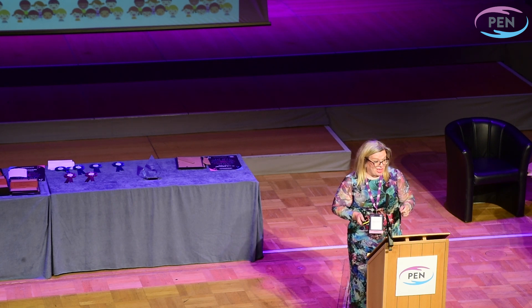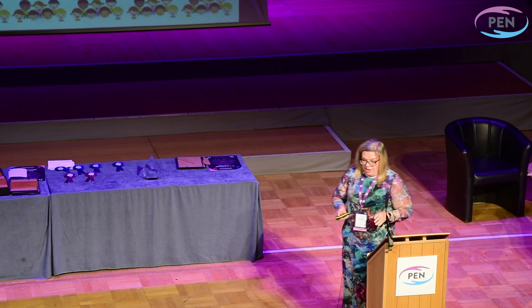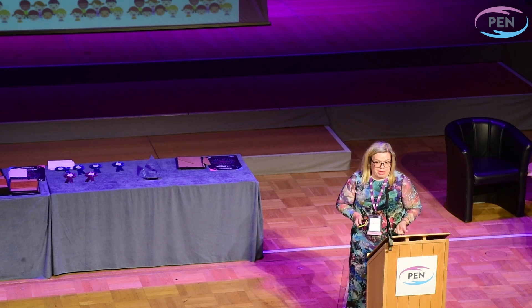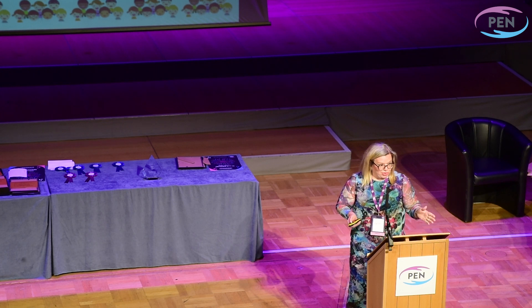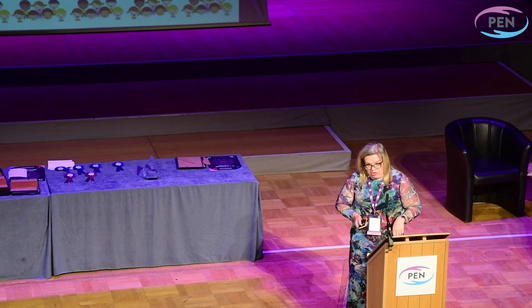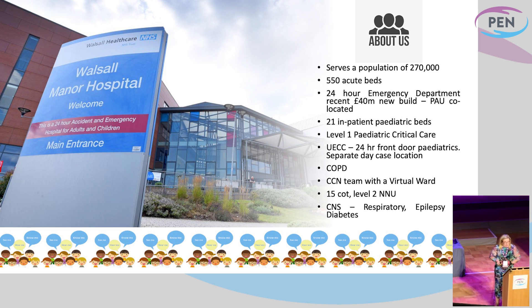To get us out there, to get our voices heard has been one hell of a journey for us in paediatrics, and we've been supported by some great teams. In terms of what we are in our paediatric unit, we're a 21-bed inpatient unit, jack-of-all-trades as a lot of general paediatric units are. We offer level 1 paediatric critical care. We have a newly co-located paediatric assessment unit that now sits alongside our paediatric ED in our brand new state-of-the-art UECC centre. We have children's outpatients.